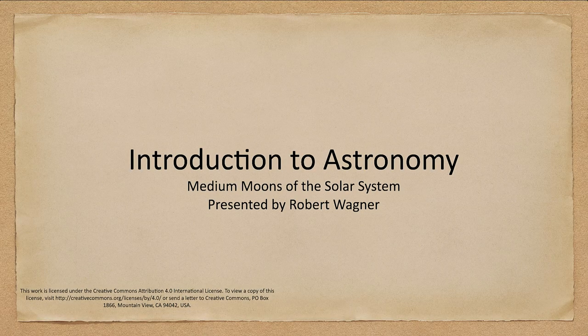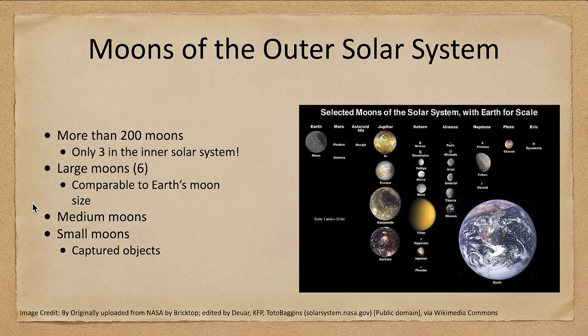Greetings and welcome to the introduction to astronomy. In this lecture we are going to talk about the medium-sized moons in the solar system. We've looked at the large moons, now let's look at those that are not quite as large. We're not going to talk about the small moons — there are a lot of them but not many have been well studied by spacecraft. And in fact we'll see that even with the medium-sized moons, not all of them have been well studied.